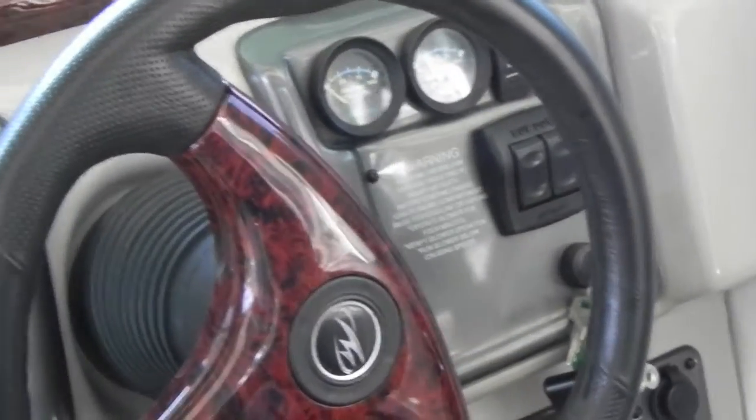This boat is yacht certified. At the helm seat you have a nice flip-up bolster. It's a really nice, clean boat — everything works on it.